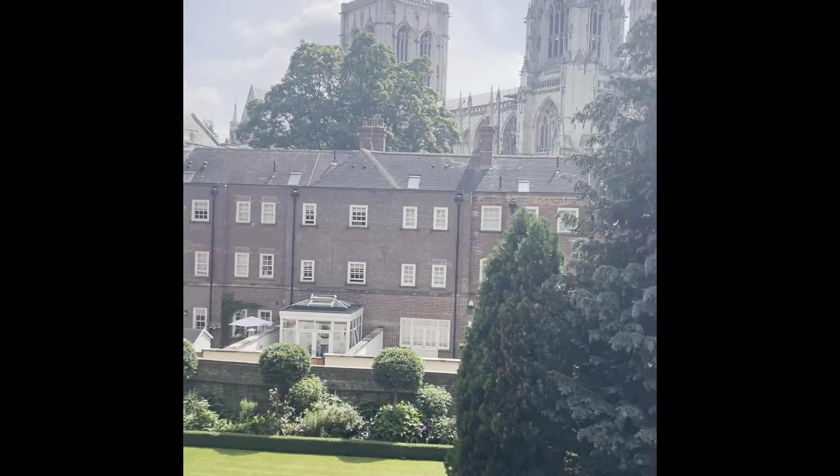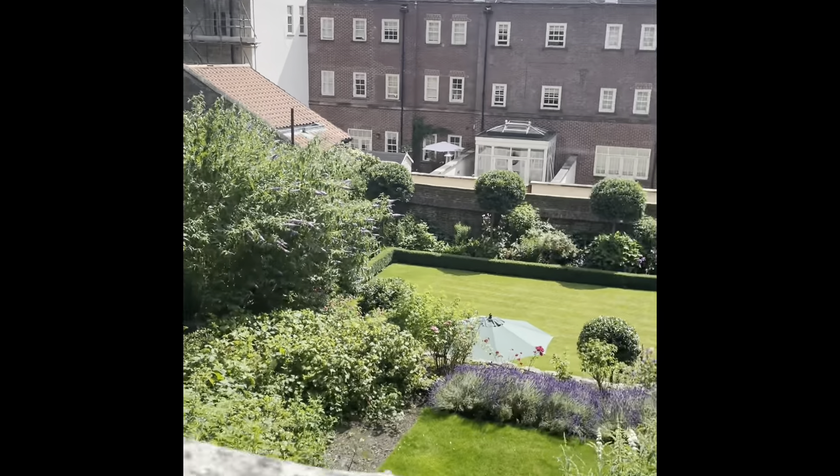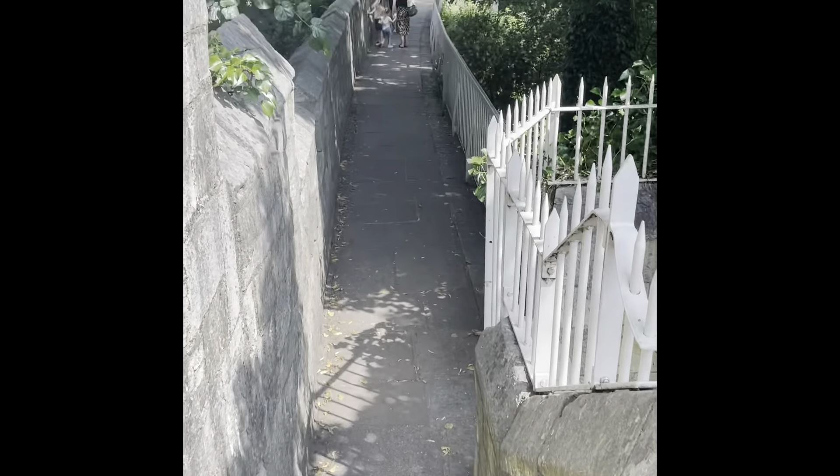We carry on — this is one of the most scenic parts of the walls with the Minster in the background. Plenty of gardens, and more steps, which gives you the exercise you need.